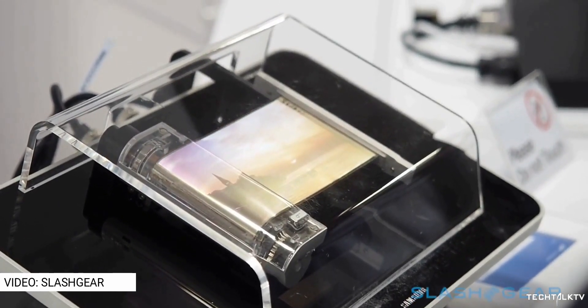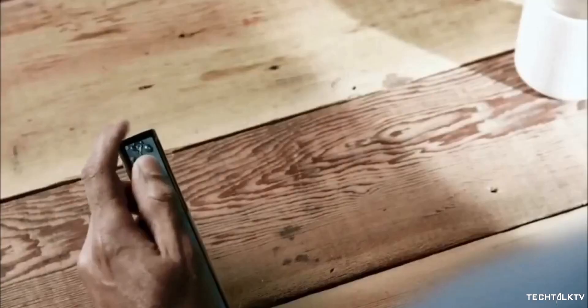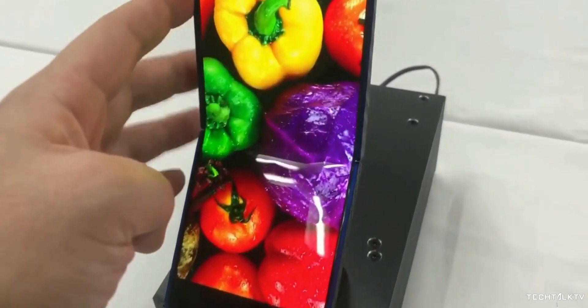This is a superior technology in my opinion because there won't be a need to fold the display and hence less wear and tear. Make no mistake, both rollable and folding tech use the same type of flexible display — just the implementation is different.